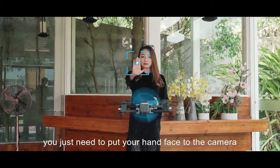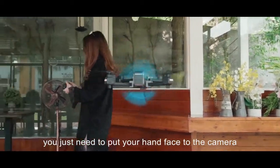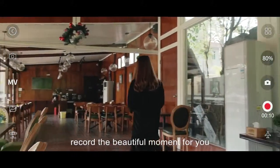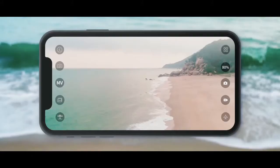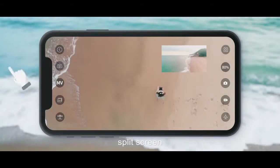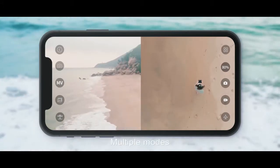Sensitive gesture photo recognition takes photos every time and everywhere when you want. For video, you just need to put your hand face to the camera — the excellent gesture recognition system records the beautiful moment for you. The drone is equipped with dual cameras, full screen, picture-in-picture, and split screen multiple modes.